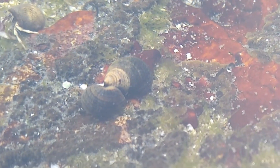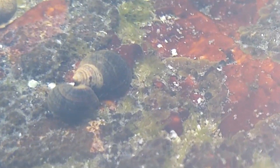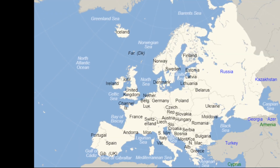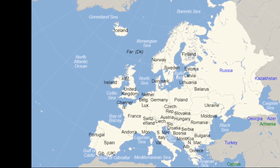They have also been spotted in the Pacific Ocean from California to Washington. In Europe, they are found as far down as the coast of Spain and as far north as Scandinavia and Russia.